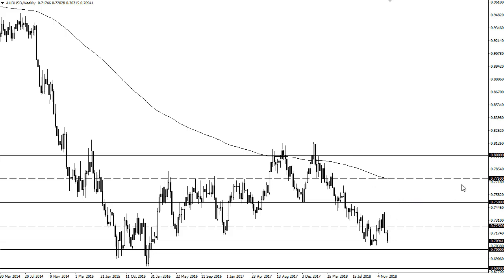If we break above the 0.7500 level, then I might be a little bit more interested in perhaps taking a flyer. But right now it looks like fading the rallies continues to work.